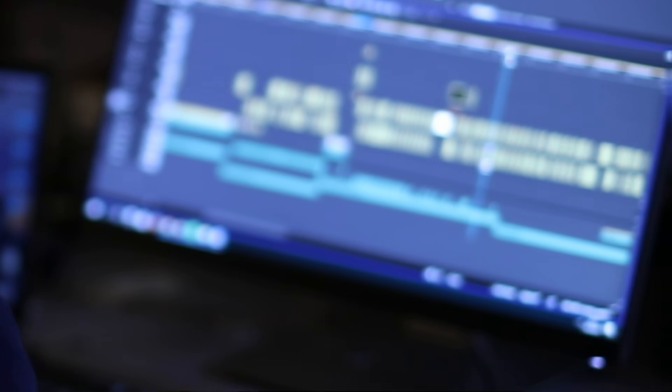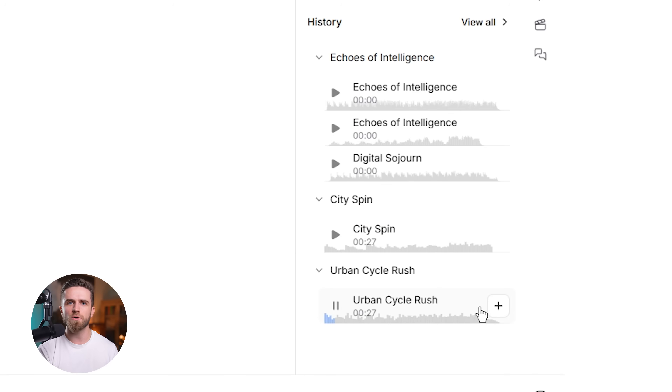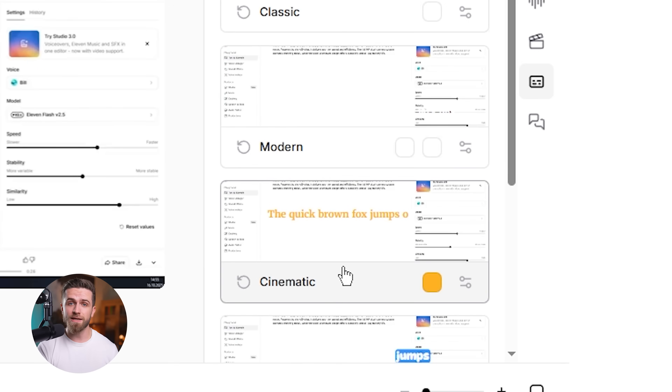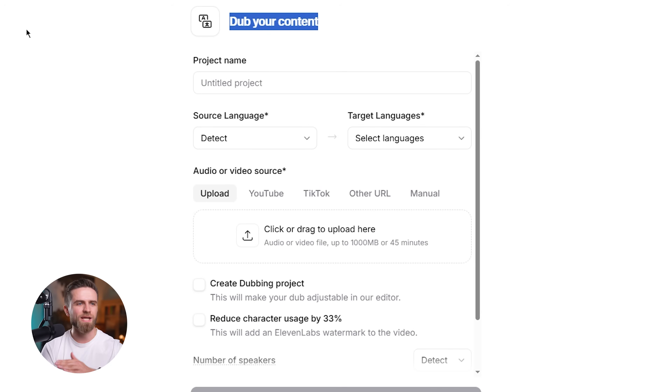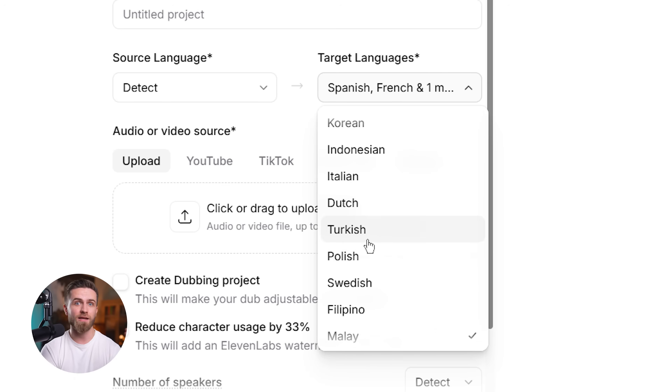If you're a podcaster, the editing workflow alone is worth it — import your raw recording, clean up the audio, add intro music, layer in transitions, generate captions for social media clips. One tool, one timeline. If you're a course creator or educator, multilingual dubbing changes everything: create one version of your course in English and instantly localize it for Spanish-speaking, French-speaking, or Mandarin-speaking audiences without hiring translators or re-recording anything.